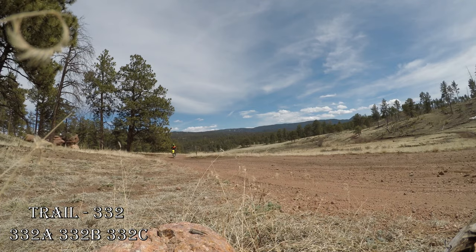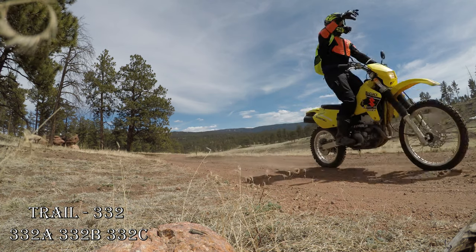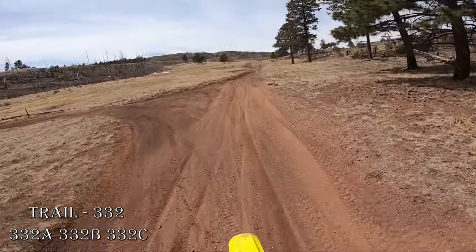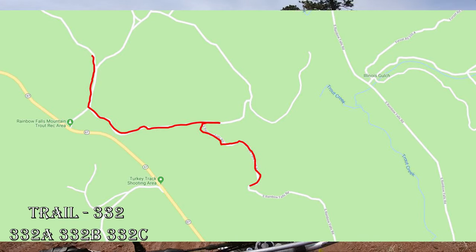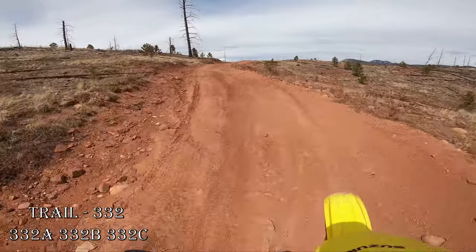This is 322b. Yeah, absolutely there is no snow whatsoever. We're going to go straight down here to 322b right here. Looks like I'm going to go over the pass now to see how it is.